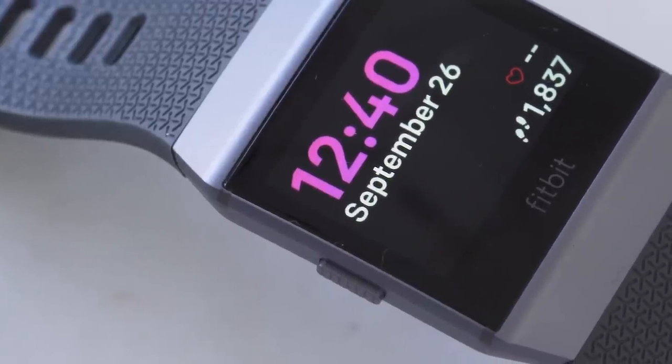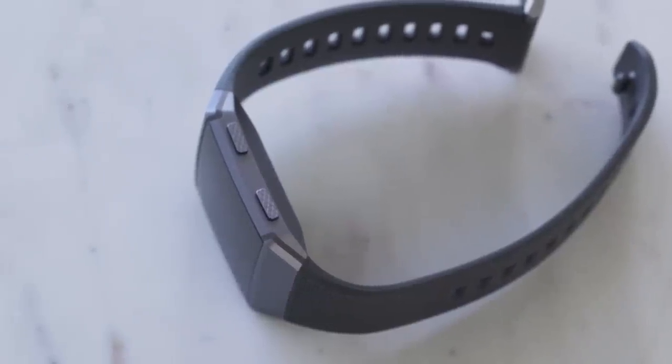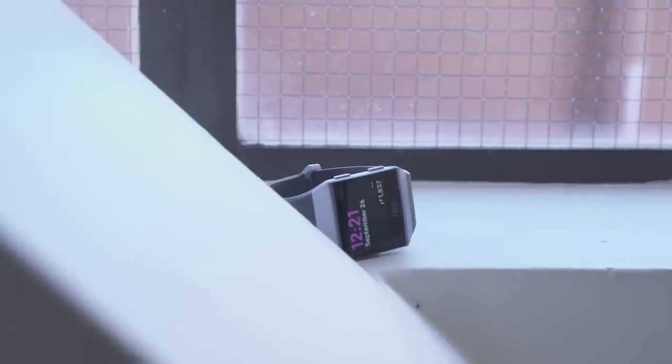I'm going to get the bad stuff out of the way first, and that's its looks. It's got a pretty angular design with hard edges and a big bezel. It's supposed to have a spherical display, it's described as that, but it looks pretty flat to me. Fitbit said the design was partly inspired by space — space exploration, space in pop culture, or whatever crazy thing Elon Musk has said lately about space. I get where they're going with this, but personally I didn't really love the design.